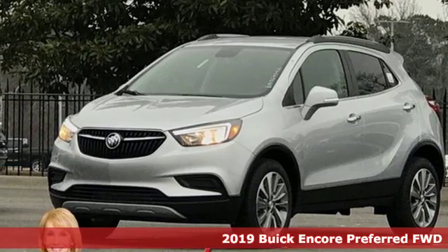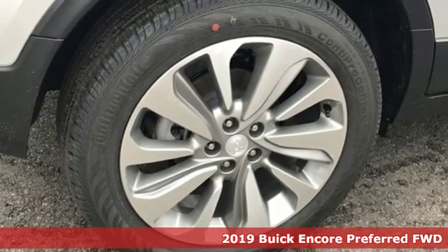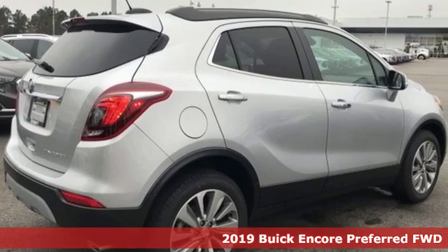Here's a new 2019 Buick Encore. Imaginative luxury for the real world — that's today's Buick. Plus, it offers an exciting list of features.